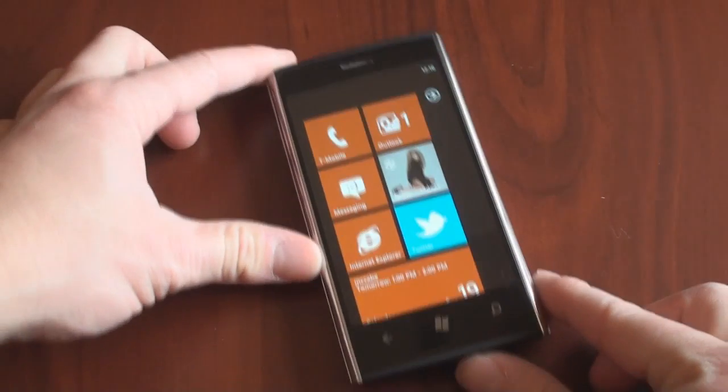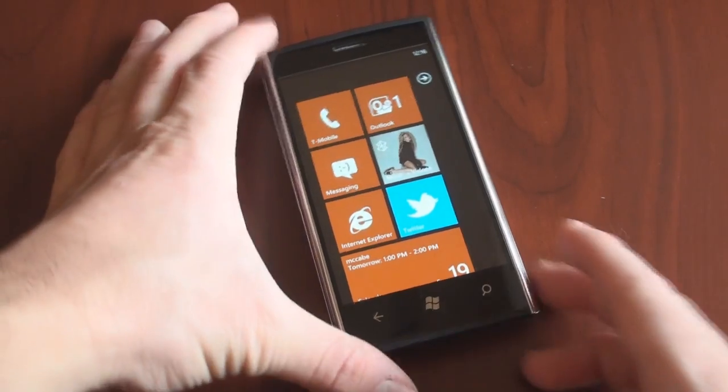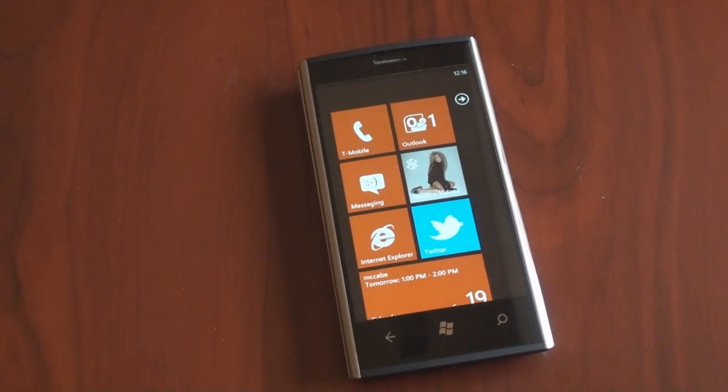Be sure to check Pocketnow.com for the full Dell Venue Pro review. We'll have camera samples, video samples, full remarks on performance and battery life, and things like that. If you like this video, please give it a thumbs up. Thanks for watching.